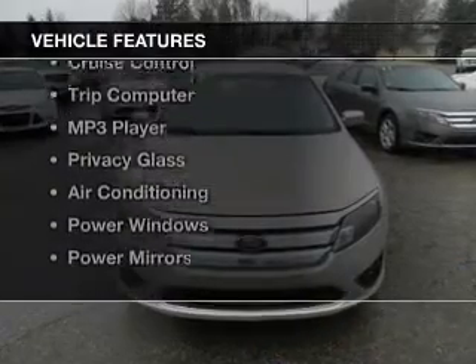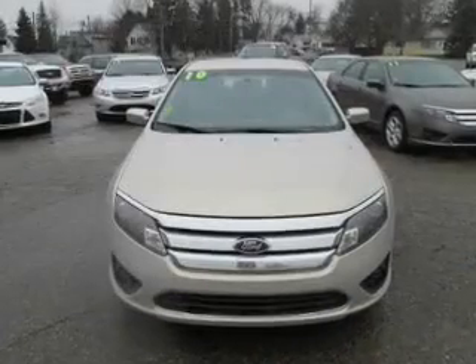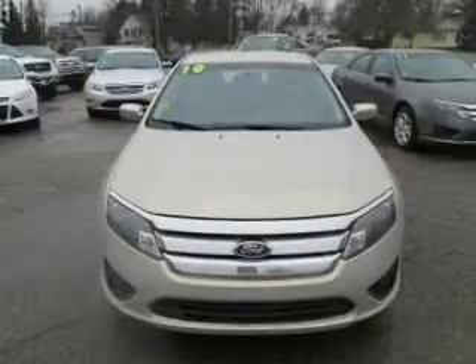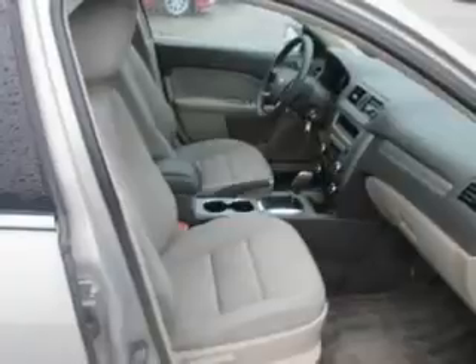The features include an electric trunk, a satellite radio, steering wheel controls, cruise control, a trip computer, an MP3 player, privacy glass, air conditioning, power windows, and power mirrors.